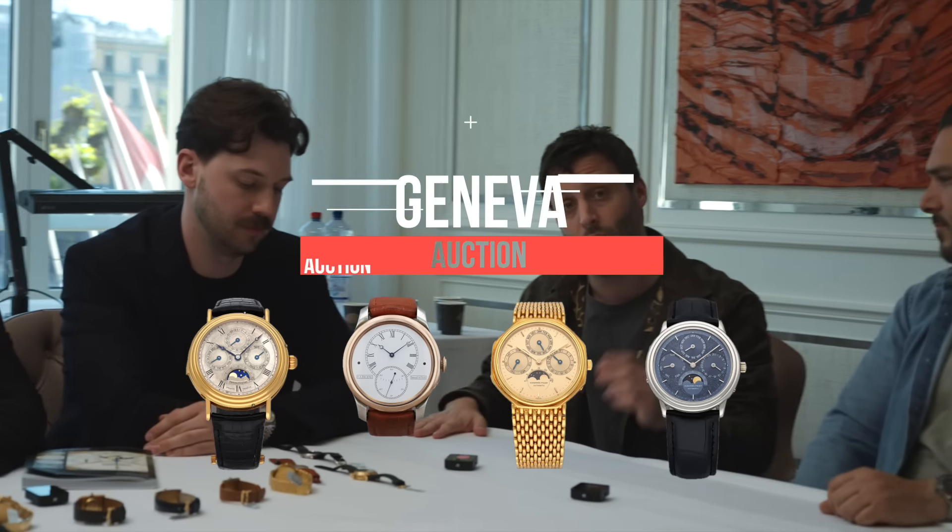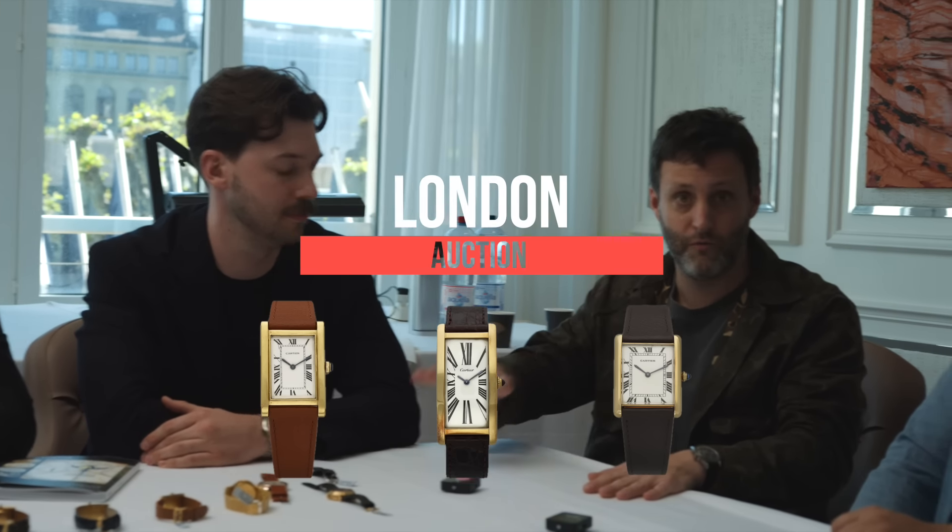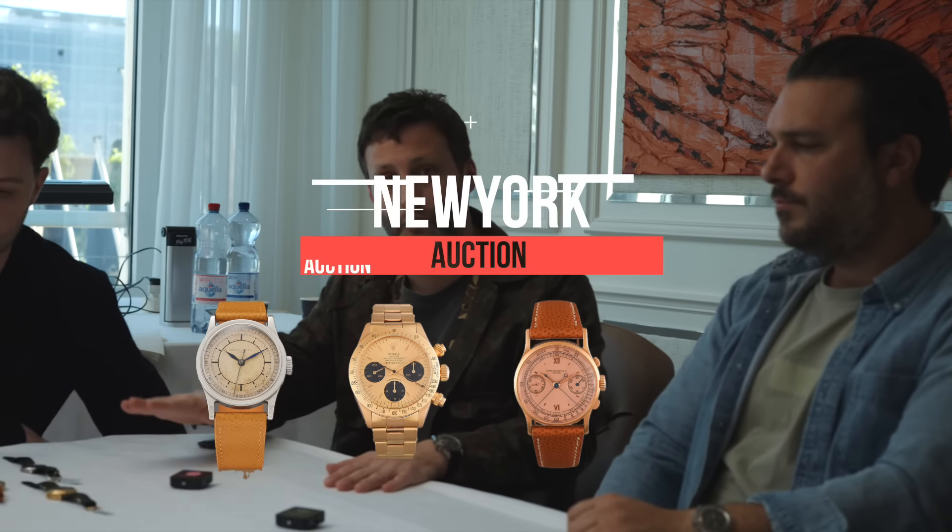Welcome back everybody. In this video we are sitting down with our very dear friends at Sotheby's to take a look at some watches from their upcoming Geneva sale, which happens in a couple of days, their future London sale, and their New York sale. We have Tom Heap from the London office and Rich Lopez from New York. We're going to go through some of the watches they have coming up that we thought were very interesting.